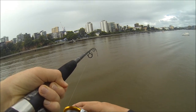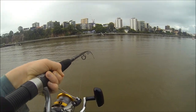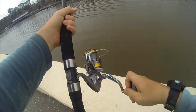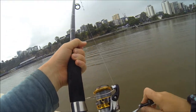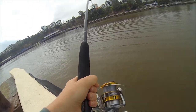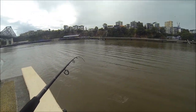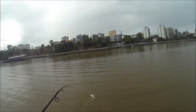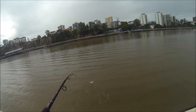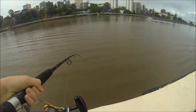It's pulling — some big head shakes. Look at that line peeling off! It's a monster, Germany! Woah, it's a monster, Freddie!